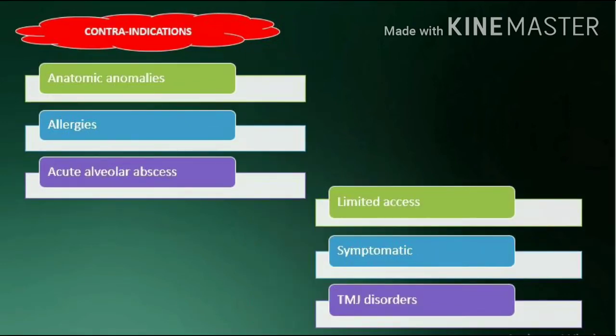Sedation cases also qualify. Contraindications include anatomical anomalies, allergies, acute alveolar abscess, limited access, symptomatic cases, and TMJ disorders.